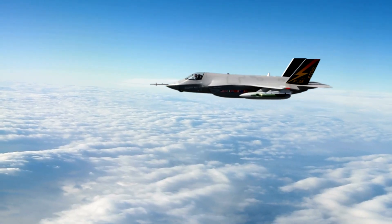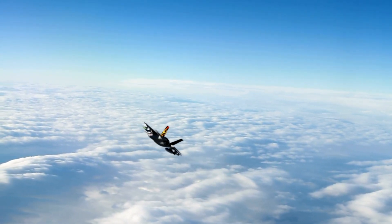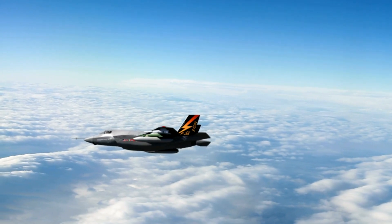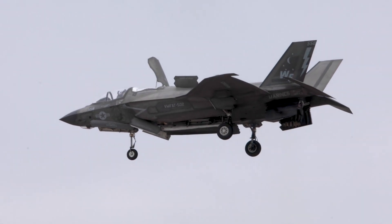Multi-role capability: As a true multi-role fighter, the F-35B is designed to excel in air-to-air combat, air-to-ground strikes, and intelligence, surveillance, and reconnaissance (ISR) missions. This versatility ensures its effectiveness across a wide spectrum of military operations.